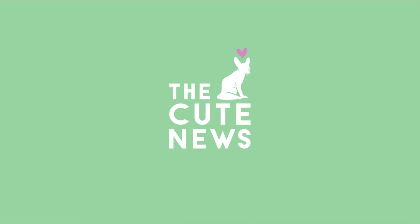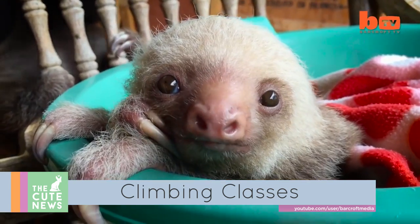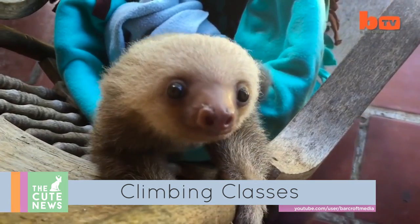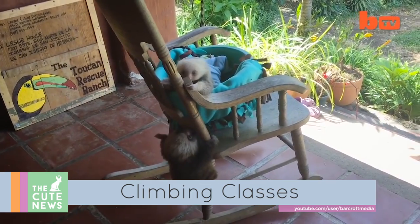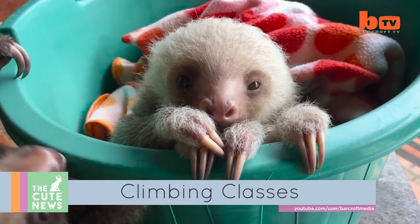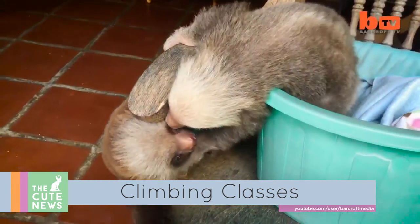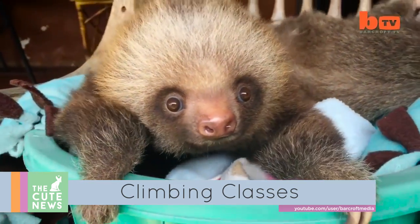Oh my god, it's so cute! Starting off with some climbing classes, these baby sloths at the Toucan Rescue Ranch in Costa Rica are learning how to climb using rocking chairs. The novel method mimics the motion of swaying trees, preparing these orphans for life in the rainforest. By scaling and swinging, these little critters are learning how to sloth and looking ridiculously cute doing it.